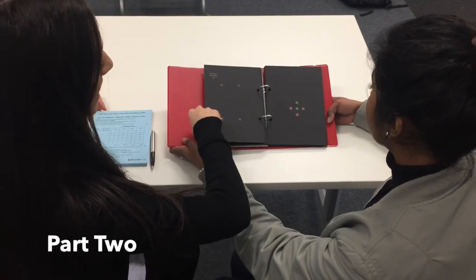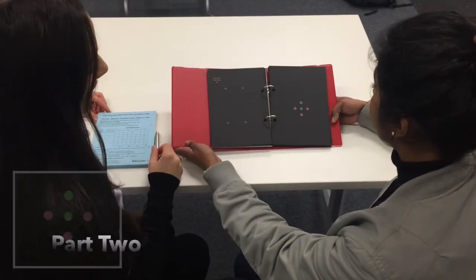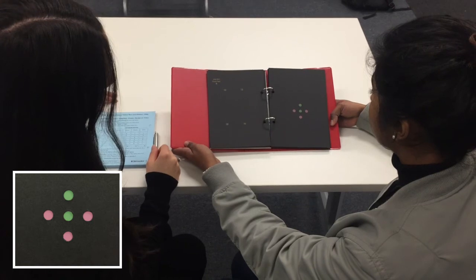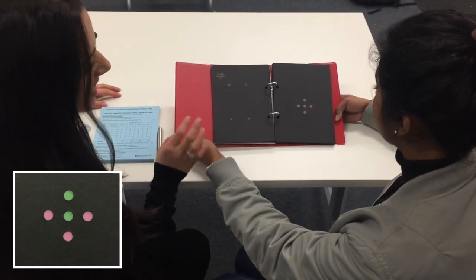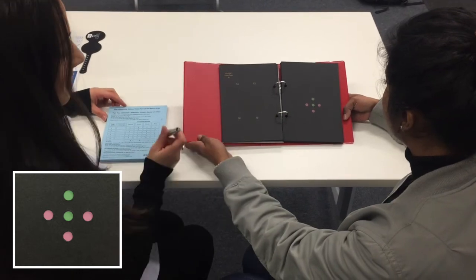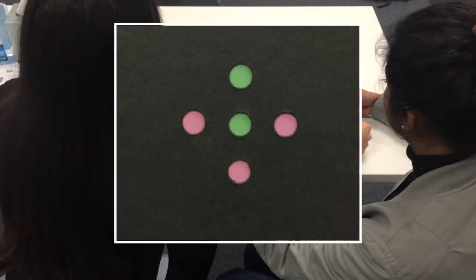Now moving on to part two of the test. All slides show a central colour with surrounding dots, and the patient must identify which surrounding dot — top, right, bottom or left — is most similar in colour to the one in the middle, without touching the page. The first plate of part two is a demo plate used to test the patient's understanding of the instructions. All patients should identify the top dot as most similar, and if a different response is given, the examiner should ensure the patient has understood the test.